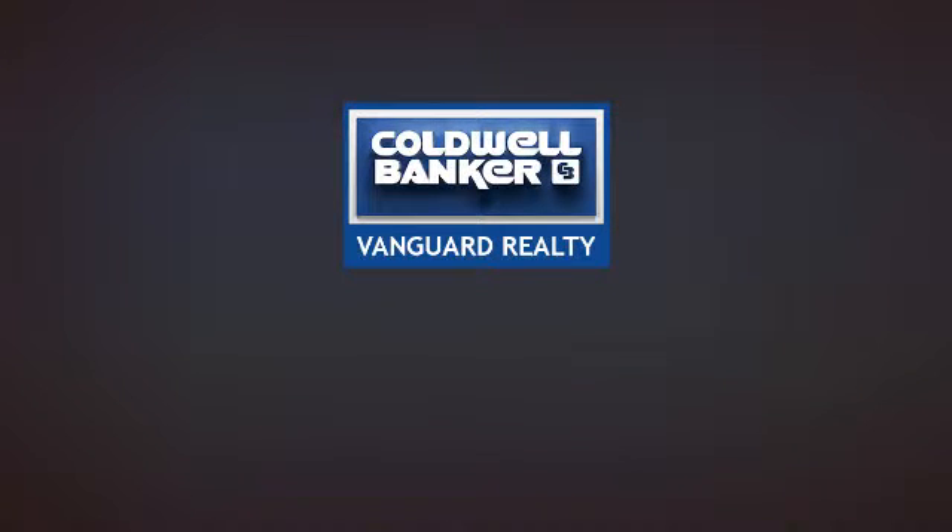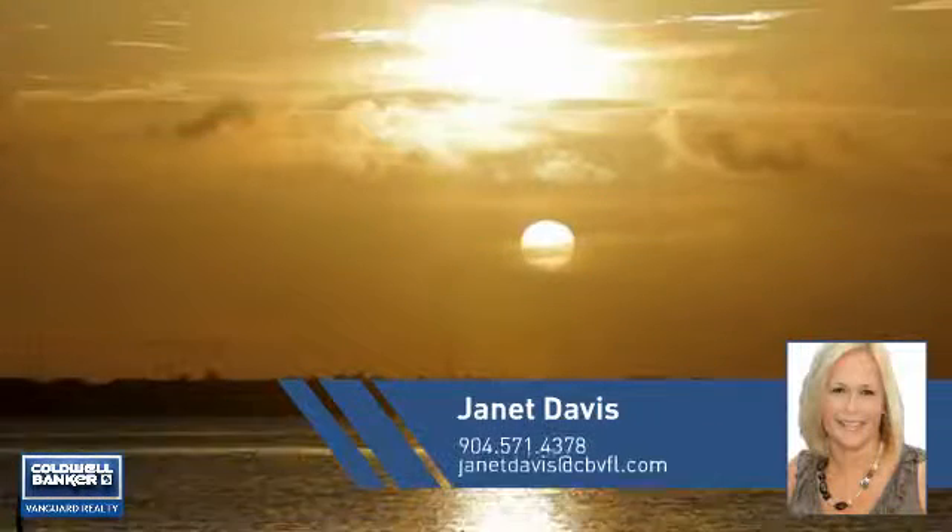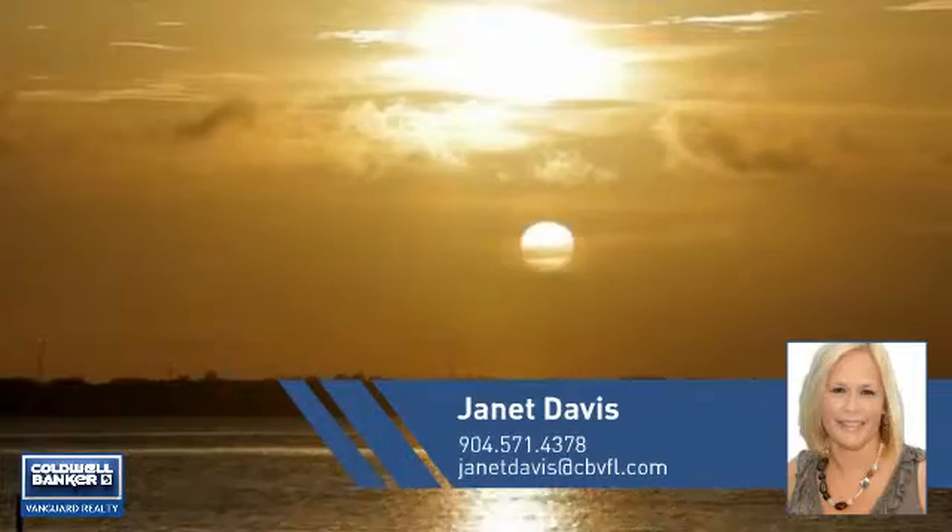At Coldwell Banker Vanguard Realty, you'll find just the right home for you. This video is brought to you by your real estate agent, Janet.